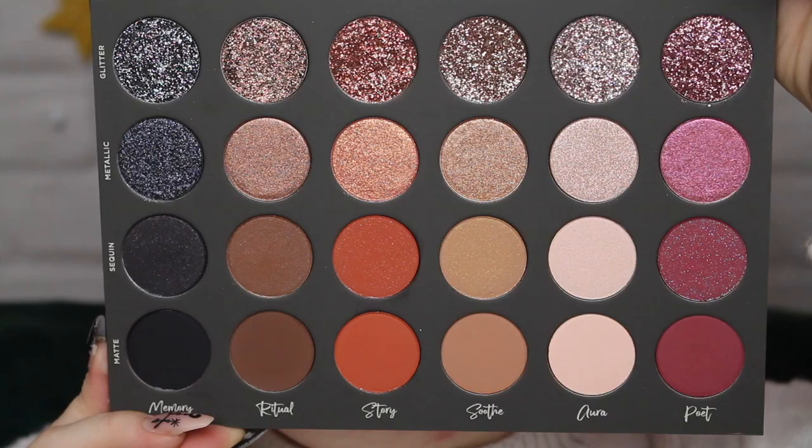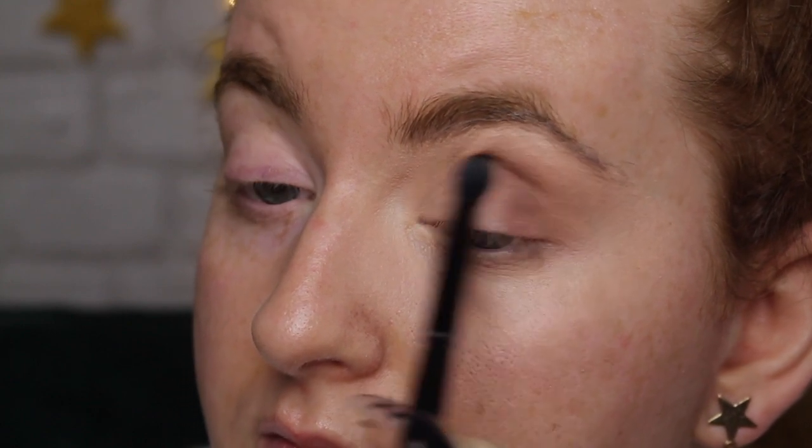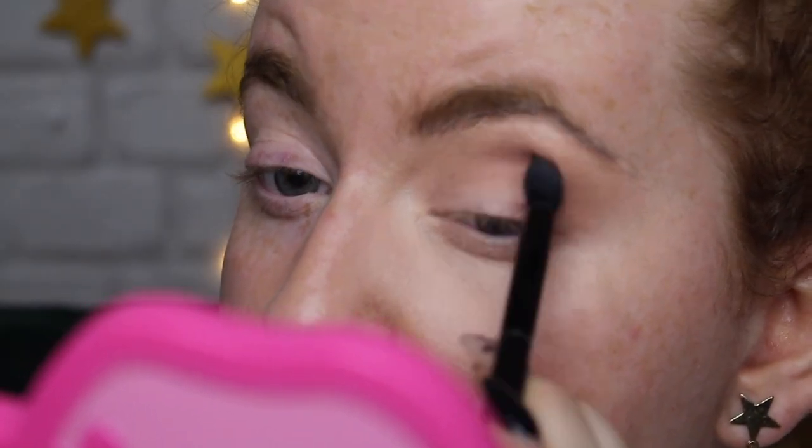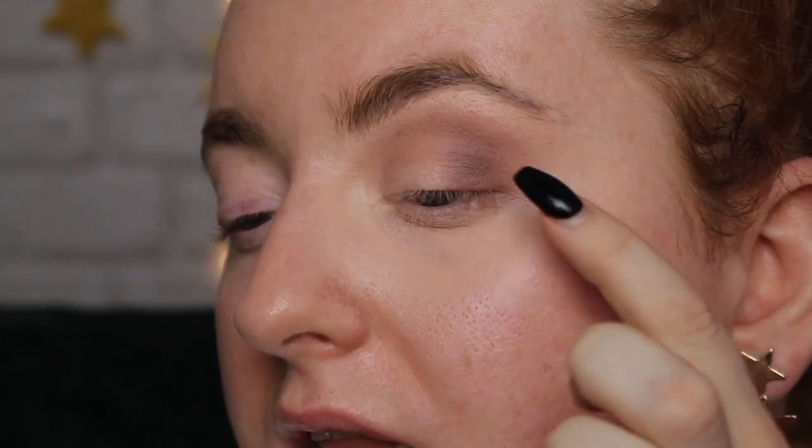I feel like this Soothe color with the Aura sequin shade would be such a nice everyday look with a little bit of glamour. I'm still building this Soothe color and deepening up the outer corner with the Ritual matte. Let me get a more fluffy brush and try blending - so much better. I think it was just the brush. Building up the color a little, these mattes almost have a slight sheen to them, not completely flat. They have a tiny subtle sheen which gives a slight skin-like feel.